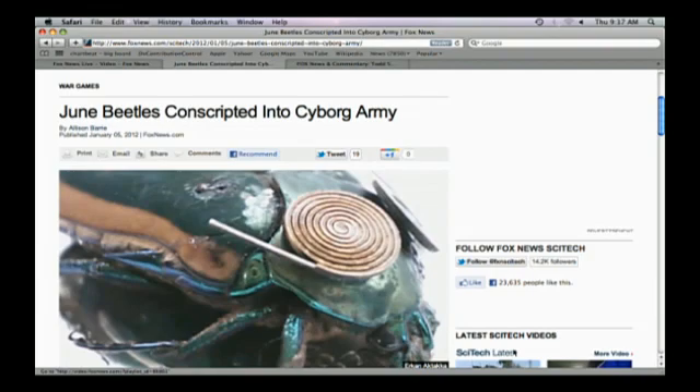A viewer says, 'What we need to do is turtle up and tech heavy.' We can read more about this on our dot com, in the SciTech section. We have a specific military page — go to foxnews.com, click on SciTech, and it'll take you to the specific military page. The article is titled 'June Beetles Conscripted into Cyborg Army.'